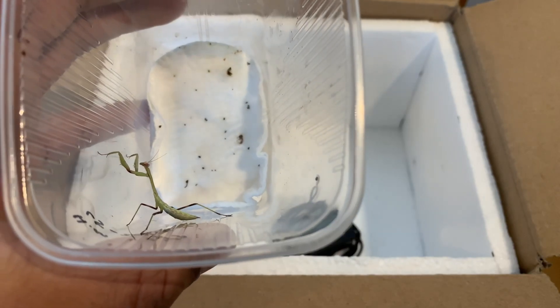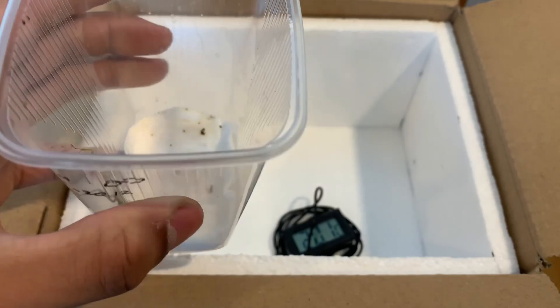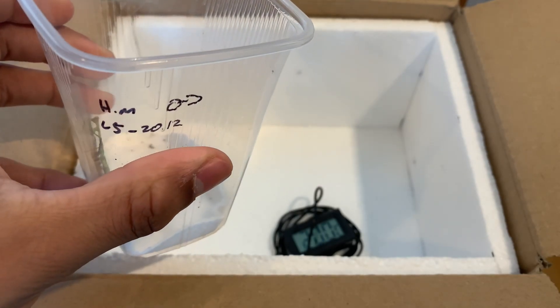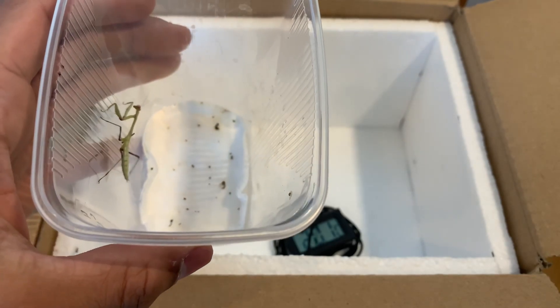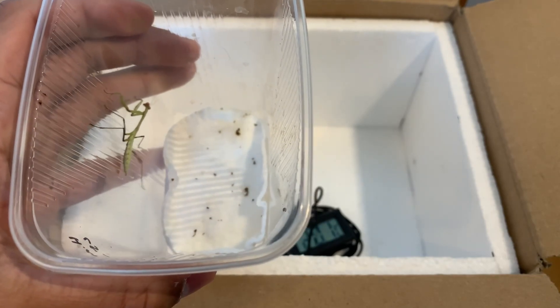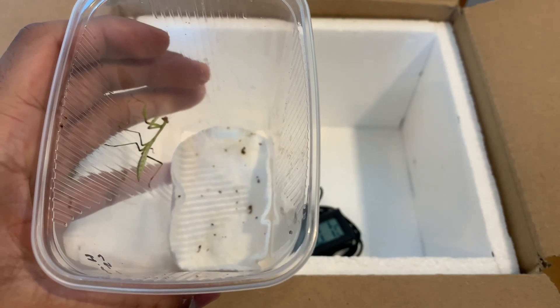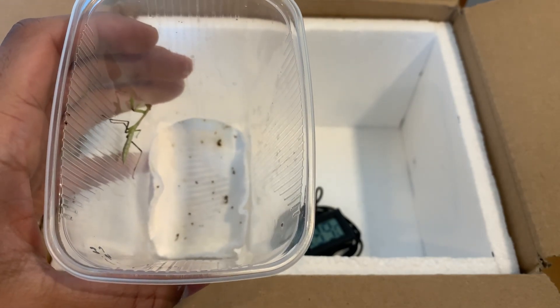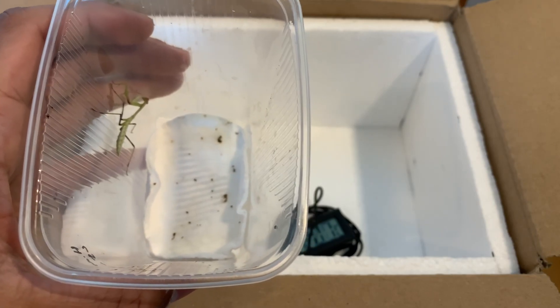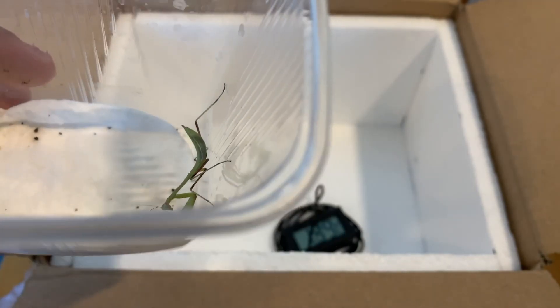As you can see they are really, really tiny and also really active right now. They are around L4 to L5 stage, so they have quite a lot of growing to do. Right now they only measure around three to four centimeters, and they get to 10 centimeters, so these will be pretty big and healthy mantises in the future. Here's a quick peek at our last mantis — she's a female.